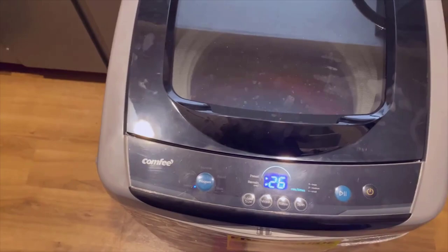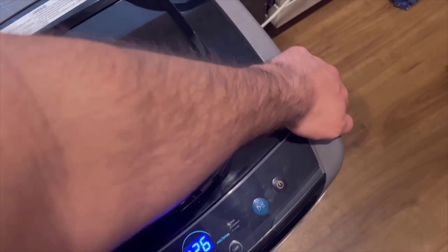Can the Comfy 1.6 Cubed Portable Washing Machine accommodate larger items like blankets or comforters? While the machine can handle some larger items, it may not be ideal for washing bulky items like blankets or comforters. Due to its compact size, it is best suited for regular laundry loads. For larger items, you may need to consider a washing machine with a larger capacity to ensure optimal cleaning and avoid overloading the machine.